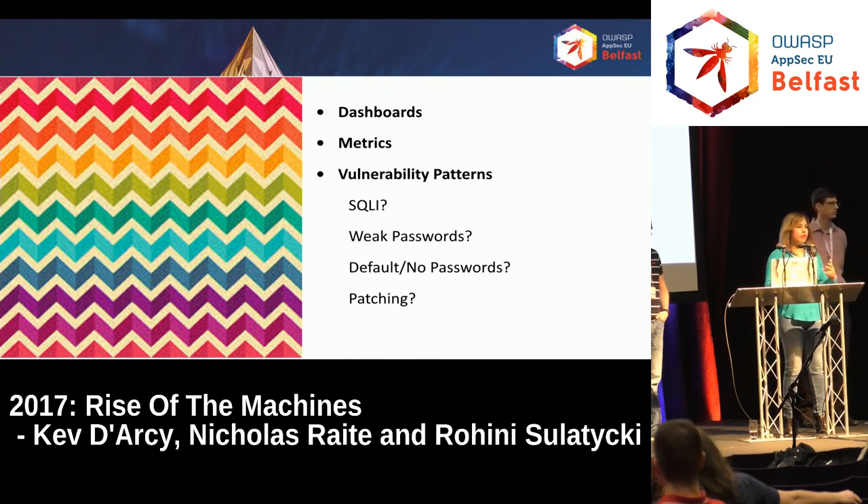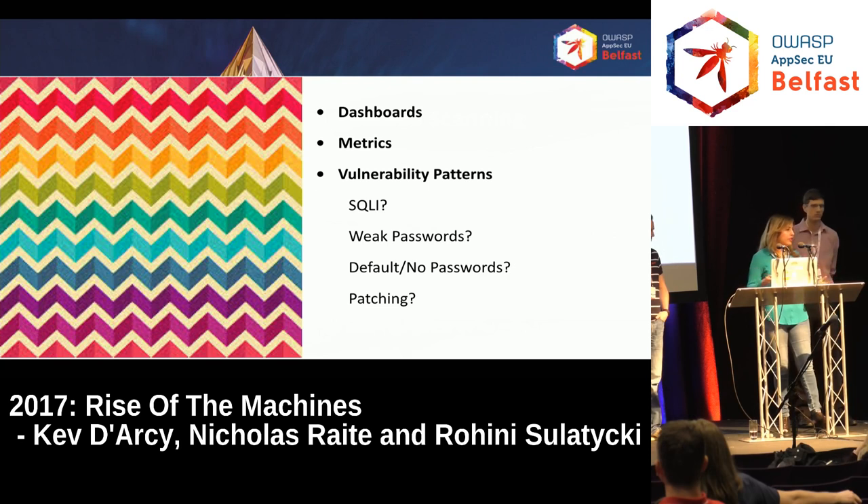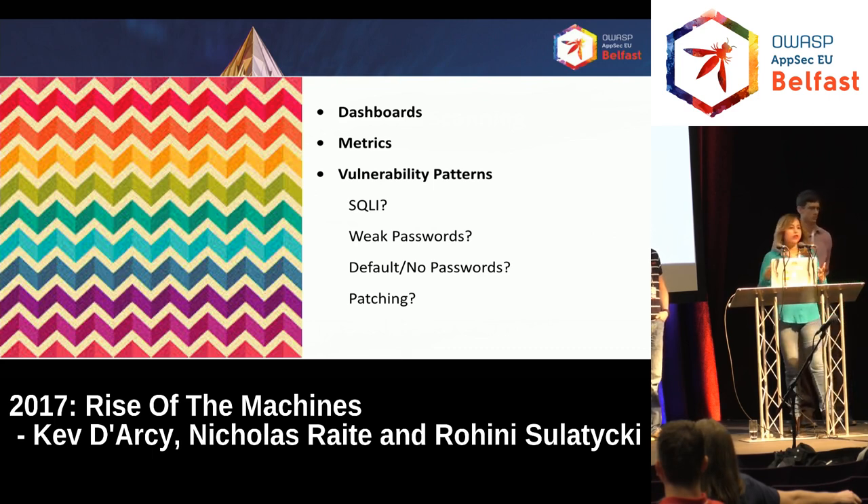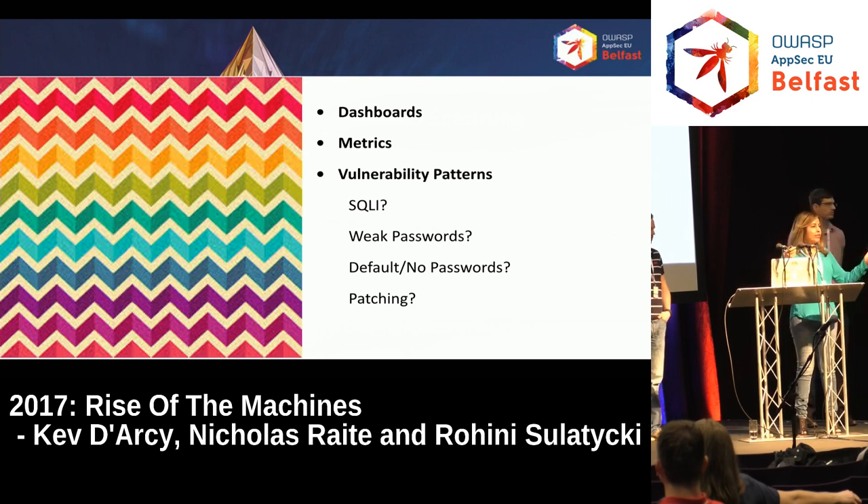From my perspective, we needed to understand the vulnerability patterns. You're never going to fix everything — there's just too many vulnerabilities, and zero days show up all the time. But we needed to understand the big patterns in our environment. Was it SQL injection? Was it uploading web shells? Weak passwords? No passwords? Issues with patching? That's what we needed to understand so we could put resources behind it and get the most bang for our buck.